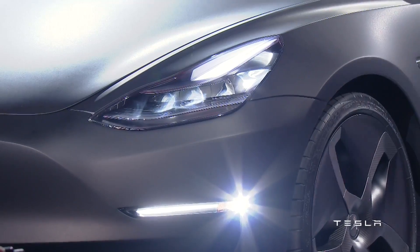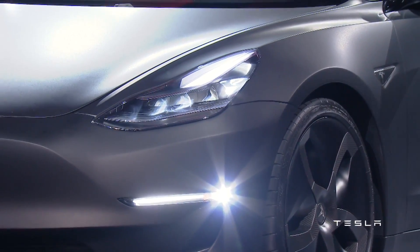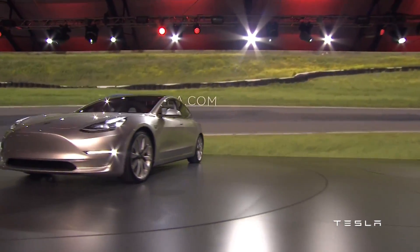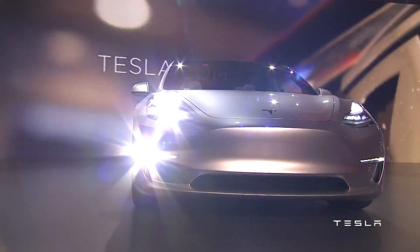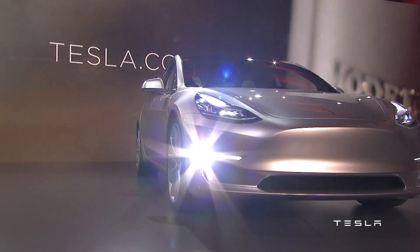The Model 3 won't begin production until late 2017, which is more than 18 months from now, but you can actually pre-order one of these cars now for just $1,000. And Tesla plans to more than double the size of its dealership and service network by the end of next year.